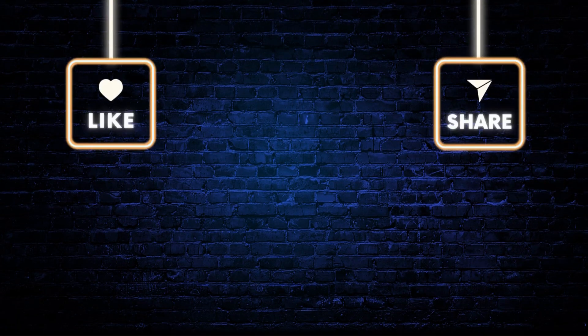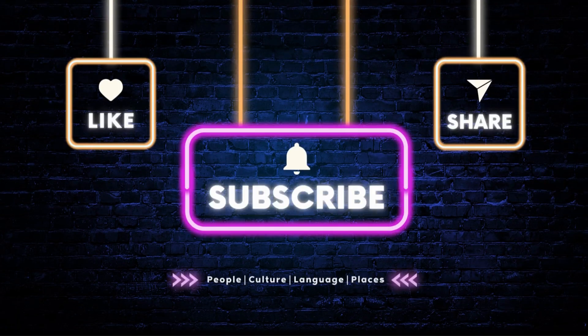If you haven't subscribed yet, what are you waiting for? Remember to share generously. Thank you for joining me on this flavorful exploration of Ewe culinary heritage. In our next episode we will have our first lesson on the Ewe alphabet. Till then — Miawoezon le ŋgɔti fa fa me.